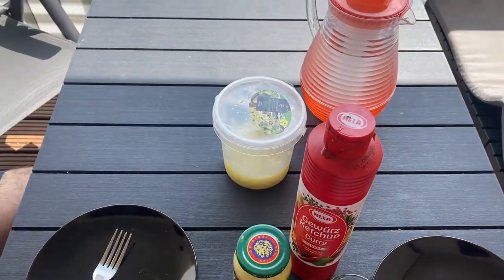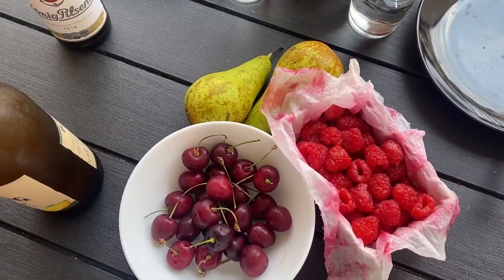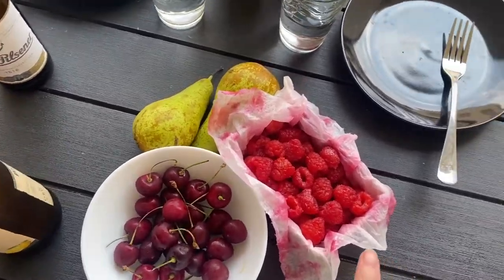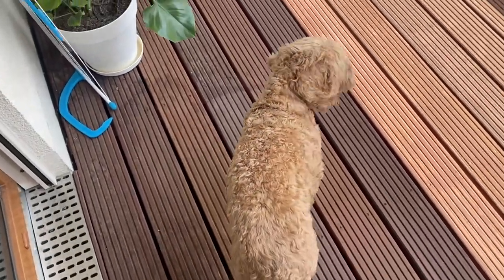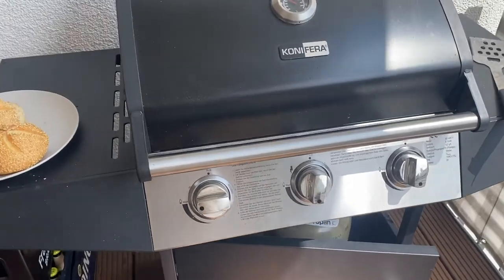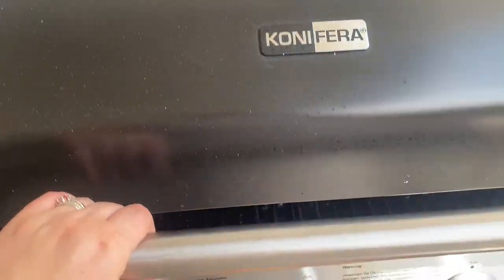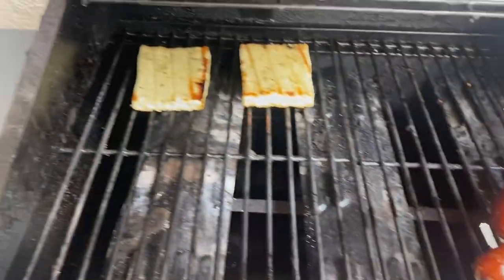Ketchup and mustard and coleslaw for our sausage. And for dessert we have some fruits — that's the one we got from the market. Hi Tibby. What Tibby cares about is the sausage. Here we have the buns from the market, and now we are grilling the sausage and the croquis.